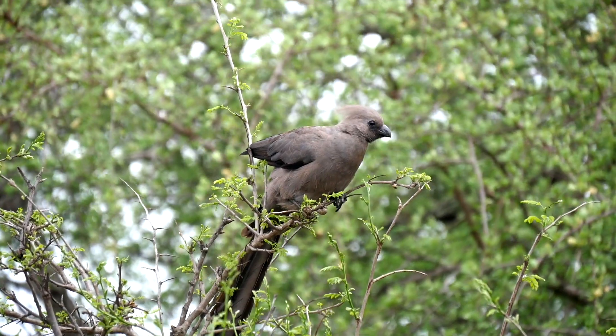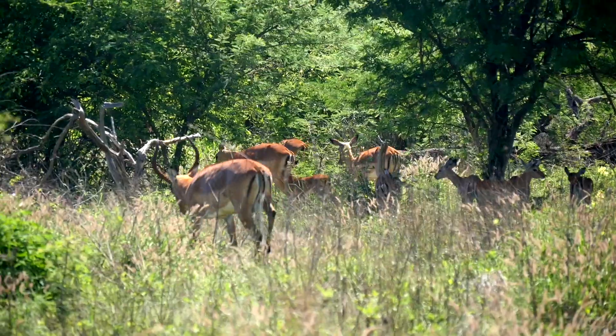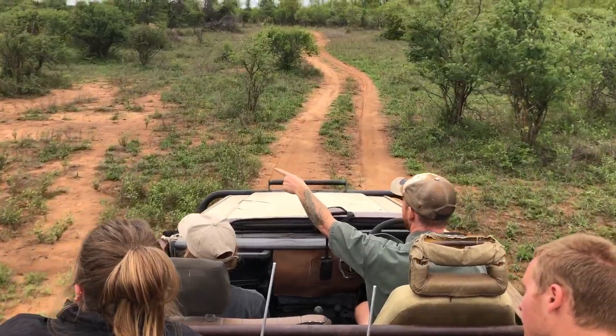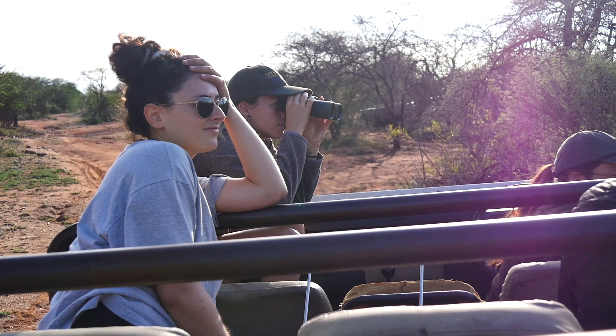It's located near Kruger National Park. This program is all about research and conservation, so you get to spend a lot of time out in the bush. Every morning we'd start out very early and go on a long game drive. Not only do we get to spend a lot of time doing game drives and seeing the animals in their natural habitats, but we spend a lot of time tracking different animals and collecting important research data.